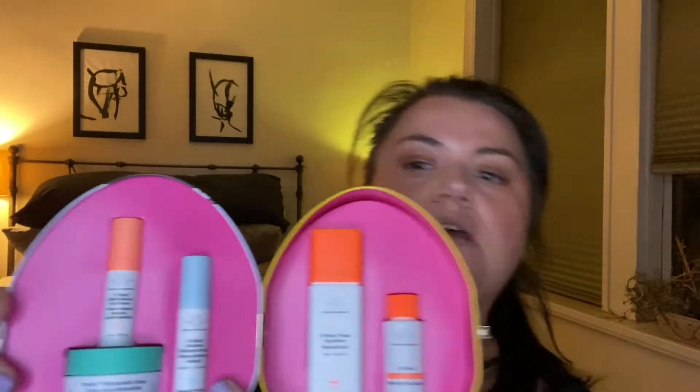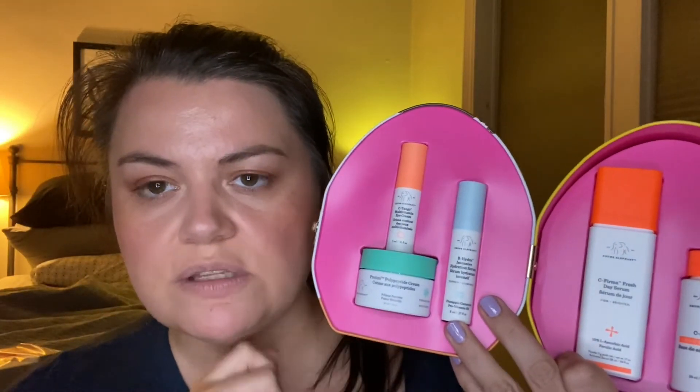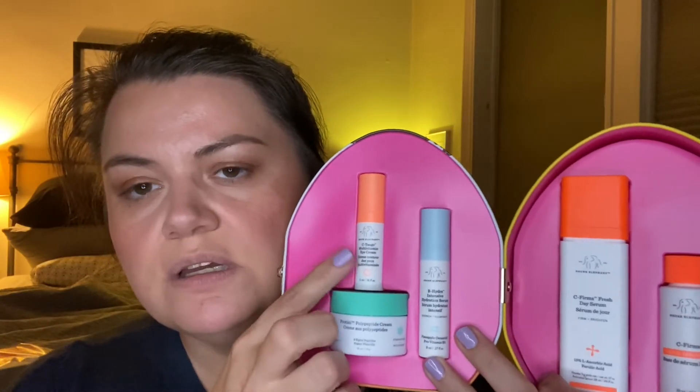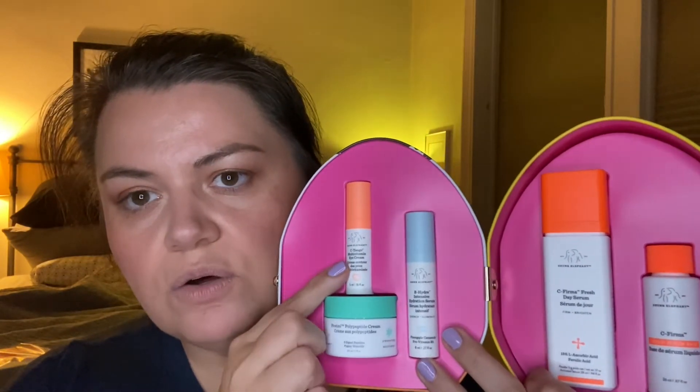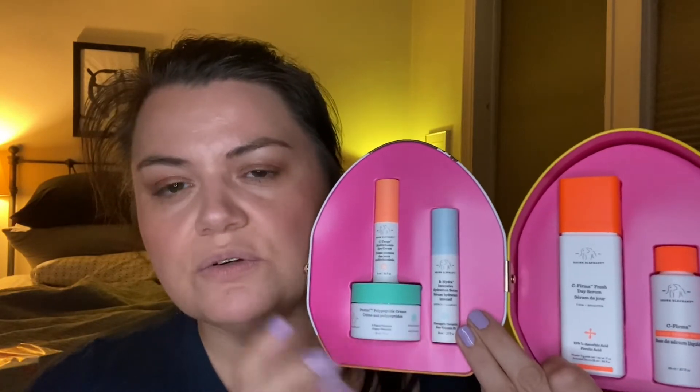This is a really pretty generous size of the Protini Cream — much larger than some of the other sample sizes. And it comes with the C-Tango eye cream. I'm so-so about it; it's fine. And the B Hydra, which I love — having another mini is great. I think this is beautiful and the presentation is gorgeous. I'm completely looking forward to filling this tin with some other goodies. I can't wait.